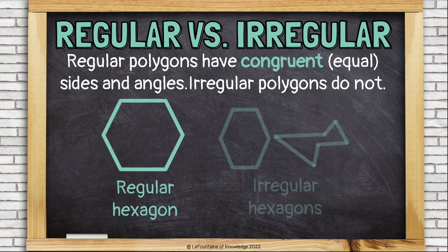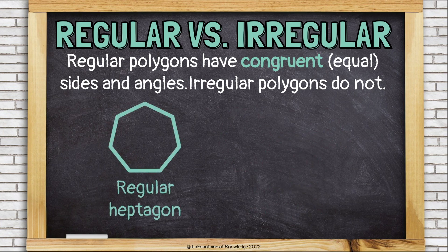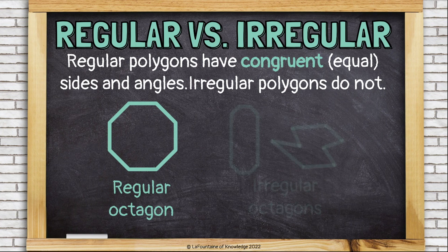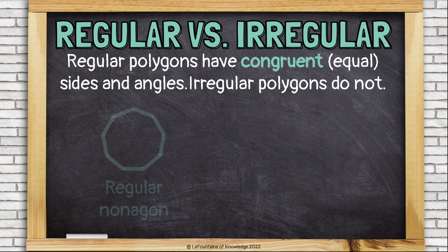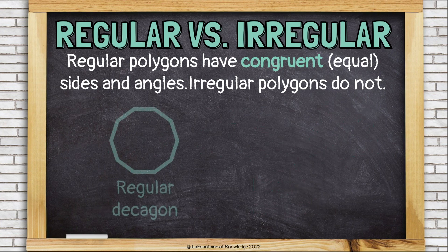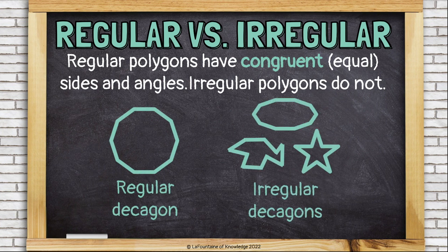Here is a hexagon, and here are some irregular hexagons. Let's compare a regular heptagon with seven sides to some irregular heptagons. Regular octagon compared to irregular octagons. Regular nonagon compared to some irregular nonagons. A regular decagon compared to irregular decagons.